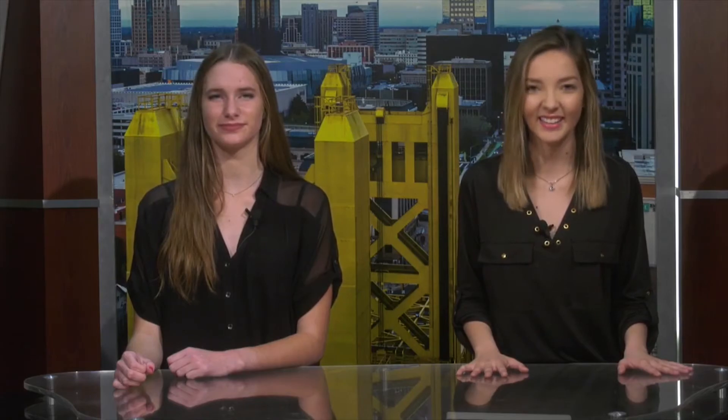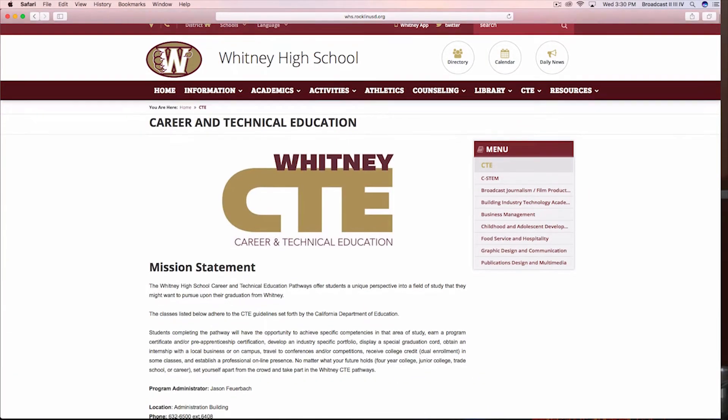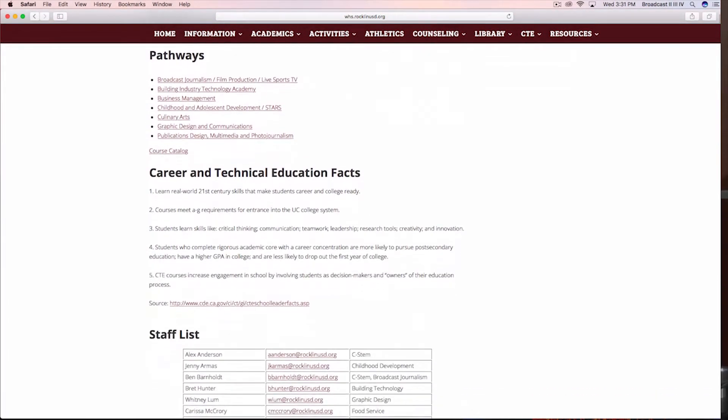Consider all your time commitments like sports, extracurricular activities, and jobs when choosing the number of dual enrollment, honors, or AP courses you're planning to take. Maybe you're interested in a CTE Works course, previously known as ROP. These courses are also available to seniors and sometimes to juniors. Our counselors will be visiting classes to give you more information about how to sign up. You can also schedule an appointment to talk to your counselor about CTE Works.